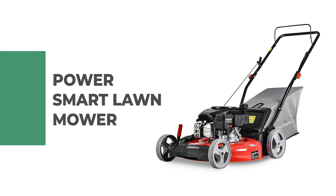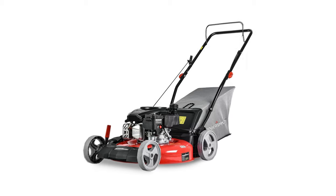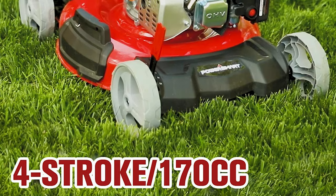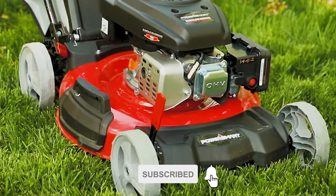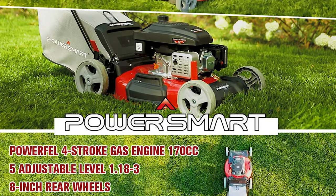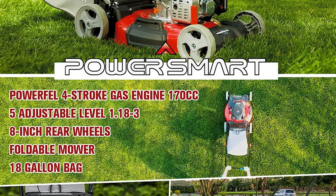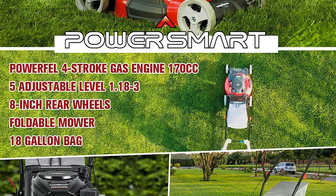Number 10: Power Smart Lawn Mower. This Power Smart lawn mower contains a powerful four-stroke single-cylinder gas engine which provides powerful backup for clearing the tallest and toughest grass. It has a forced air cooling system that ensures continuous engine power to get your job finished. It also comes with a 21-inch steel mowing deck that creates a large cutting area with high durability, helping you cut bigger jobs easily. The Power Smart lawn mower has five-position height adjustment, allowing you to change the cutting height to cut grass and overgrowth easily.